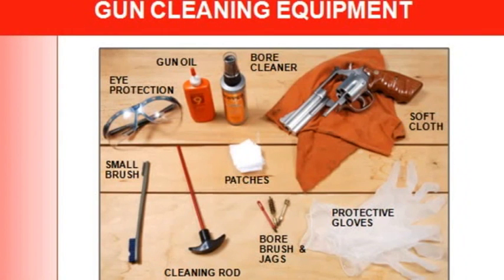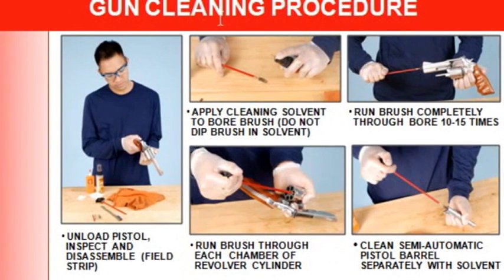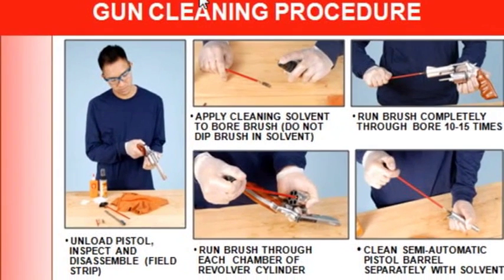The cleaning procedure: unload the pistol, inspect it, and field strip it — disassemble it down to a minimal number of parts with minimal tools. Put a little solvent on your brush — apply the cleaning solvent to the bore brush, don't dip it. Then run the brush completely through the bore 10 to 15 times.